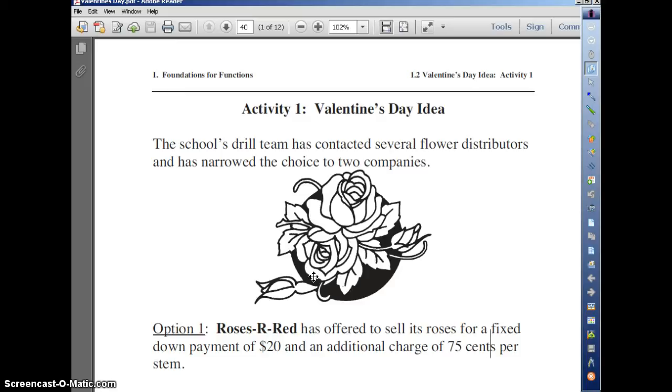This is called Valentine's Day Ideas, and this is Activity 1, so it's the first part. The school's drill team has contacted several flower distributors, and it has narrowed the choice to two companies.